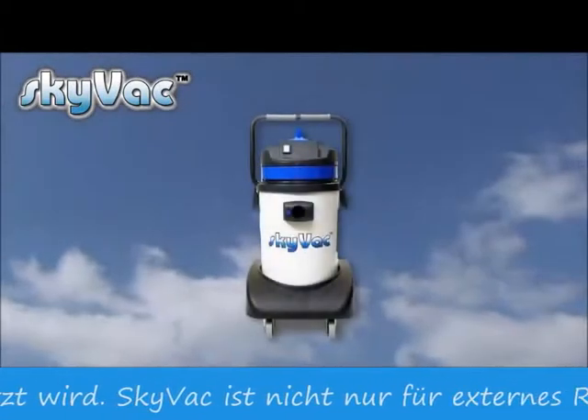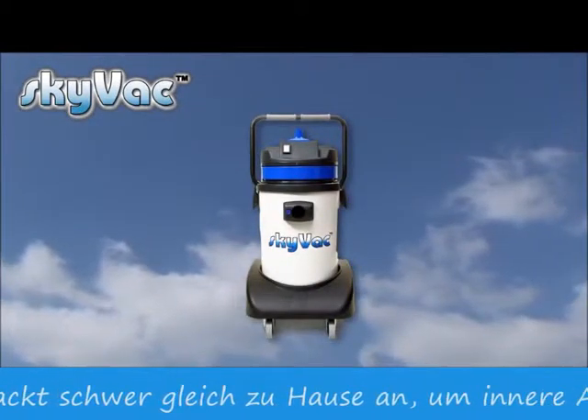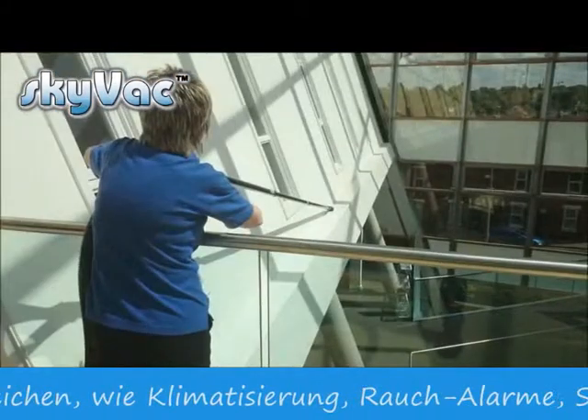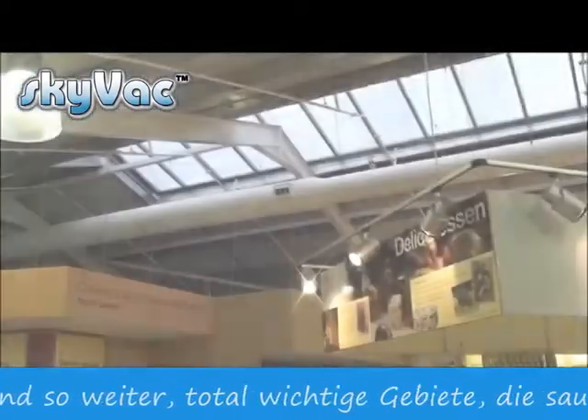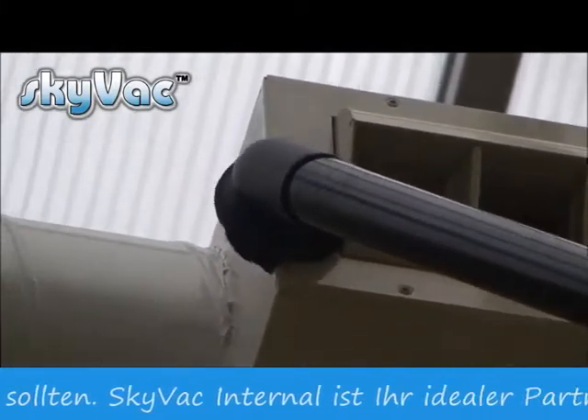SkyVac is not just for external cleaning. It's equally at home tackling high-level, hard-to-reach internal applications such as ducting, smoke alarms, and security cameras — all important areas to keep clean, not just for cleanliness but for the all-important factor of reducing fire risk and keeping areas frequented by the public safe to use.